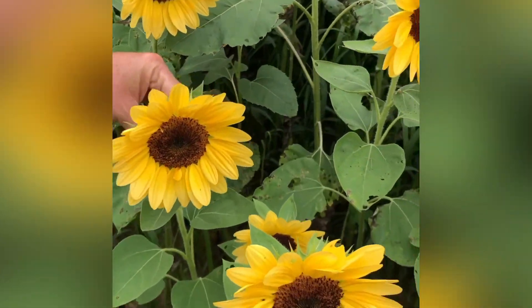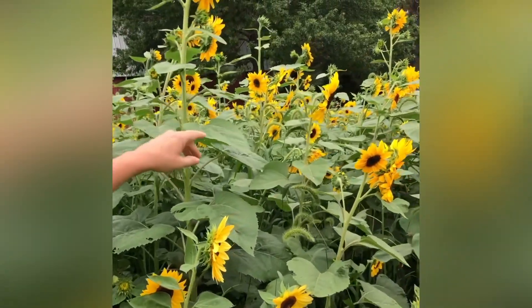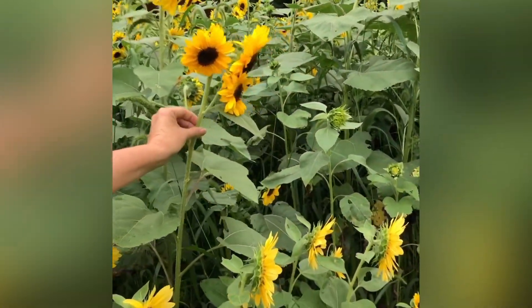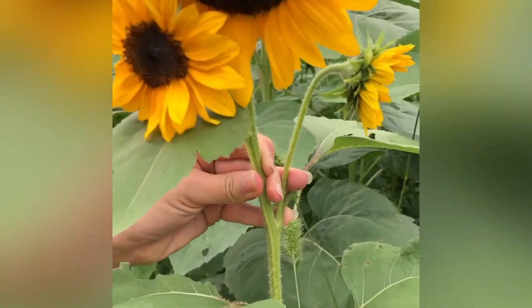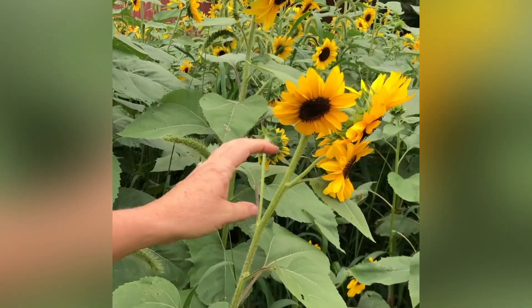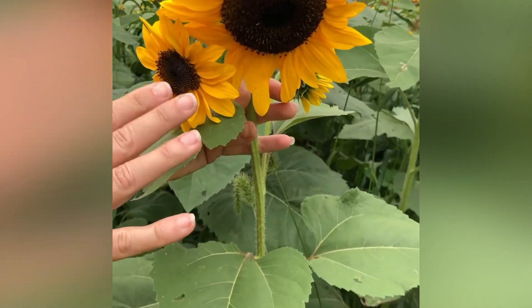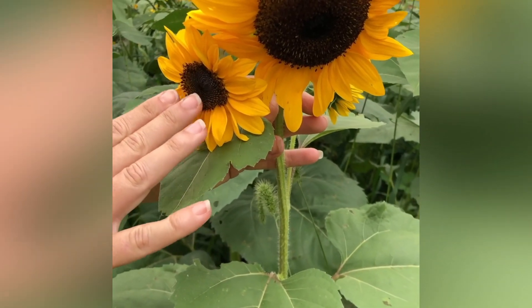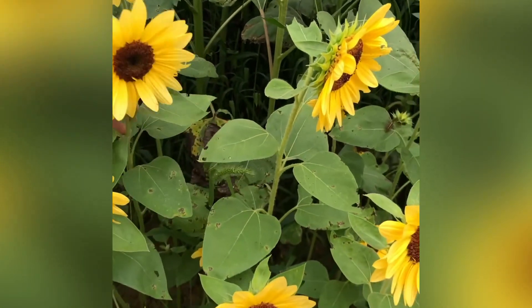There are other varieties that are really tall and they've got multiple branching flowers, so there's more than one flower head on this one. They come in all different colors — this one has more of an orangey, deeper golden orange petal and then the inside is a really beautiful brown.